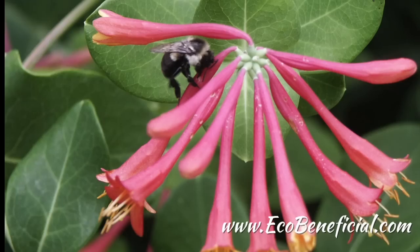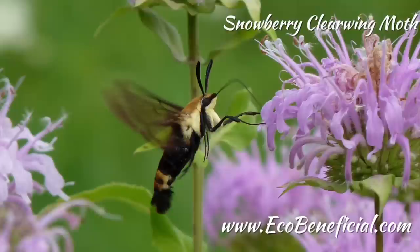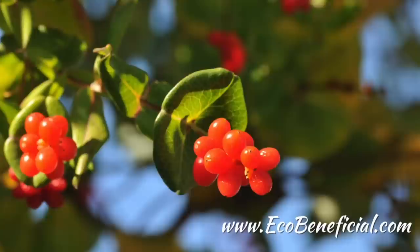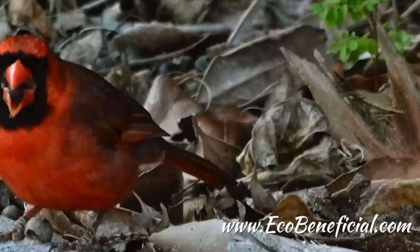The flowers, particularly the reddish ones, are magnets for hummingbirds and also attract bees and butterflies. This plant is a host for the snowberry clearwing moth caterpillar, a type of sphinx moth, and also a host for the spring azure butterfly caterpillar. If pollinated, trumpet honeysuckle will produce red berries which ripen in early fall and are relished by many birds.